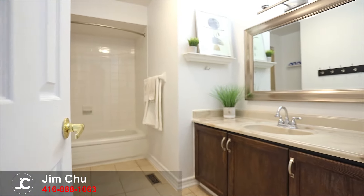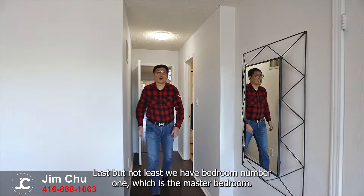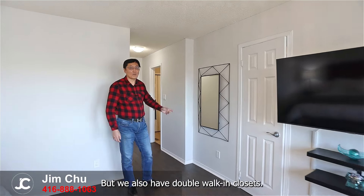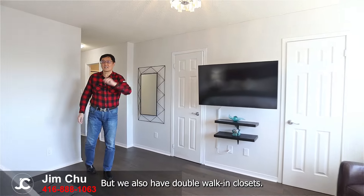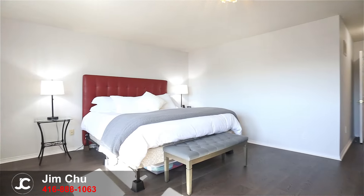This is bedroom number two, which is beside the second floor bathroom. Last but not least we have bedroom number one, which is the master bedroom. Obviously we have our own private ensuite but we also have double walk-in closets.